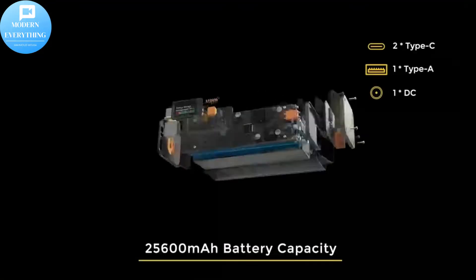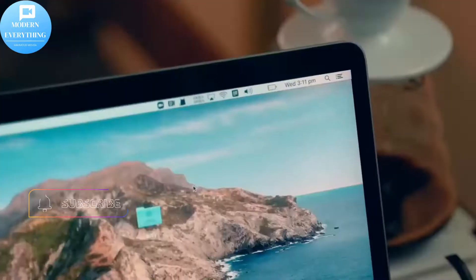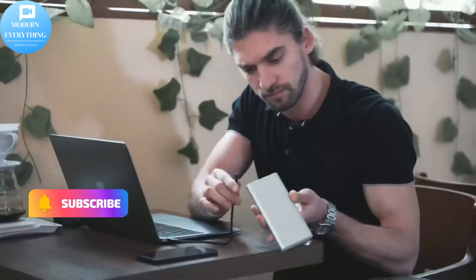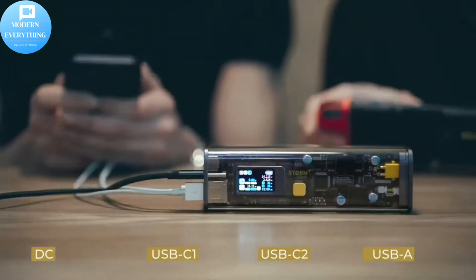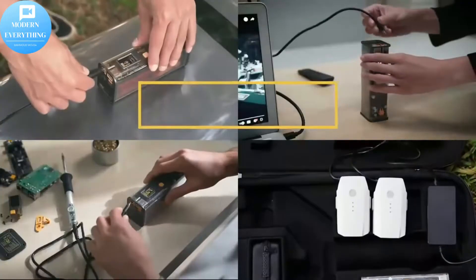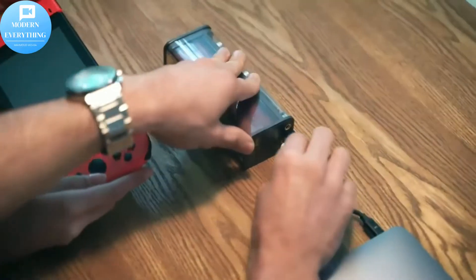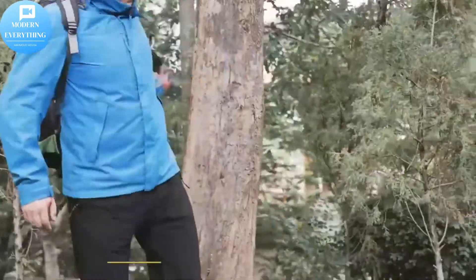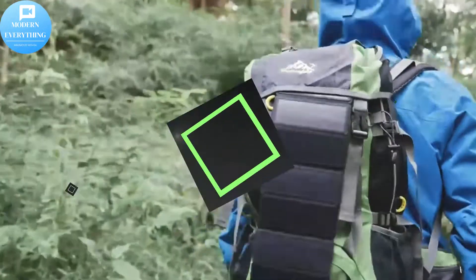Hello, we're so happy to see you in this video. Follow our channel, Modern Everything — don't forget to subscribe, press like, and activate the bell. Portable charger: Chargeek Storm 2 laptop power bank — the world's first see-through battery pack with IPS screen, DC, 2 USB-C, and USB ports for MacBook Pro, Dell XPS, iPad, iPhone 13, and more.